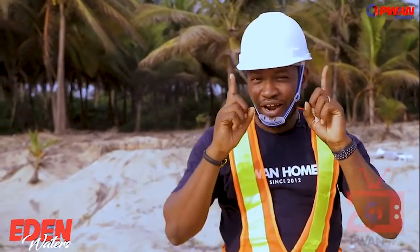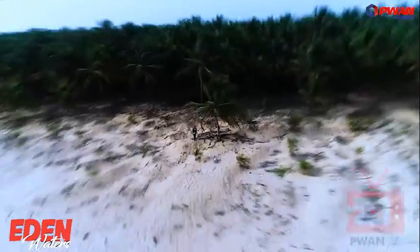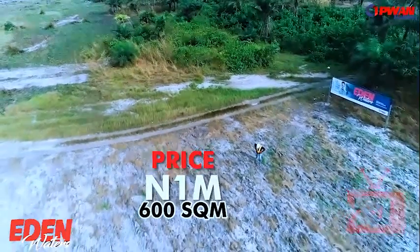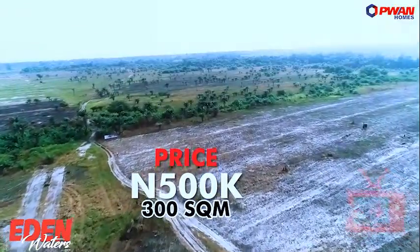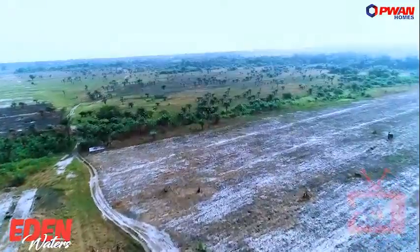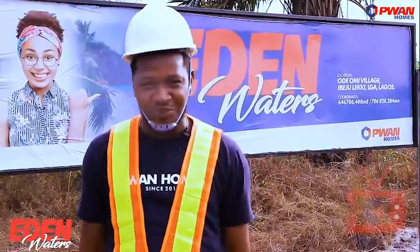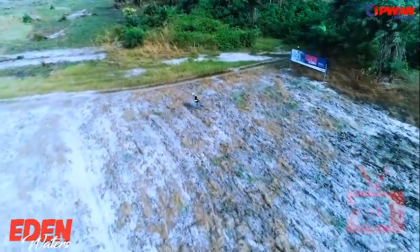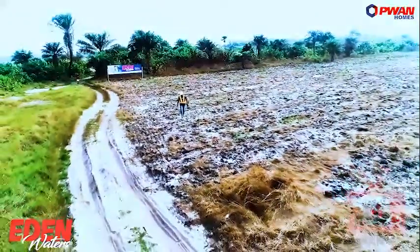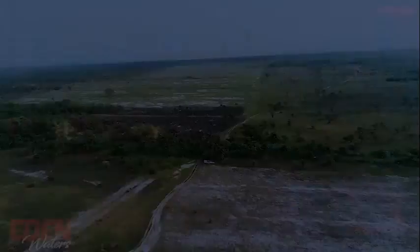If I were you, I wouldn't think twice about getting a piece of this beautiful part of Lagos. I want you to buy into Hidden Waters. Right now it goes for just 1 million naira for 600 square meters, and we can give you 300 square meters for 500,000 naira. This is where you should be making your investment right now. The opportunity of a lifetime must be maximized in the lifetime of that opportunity — so get your plots of Hidden Waters now, while the offer lasts. For more information, please visit our website.